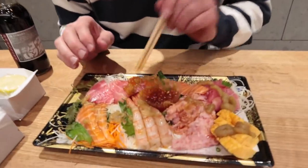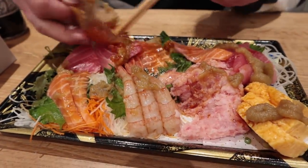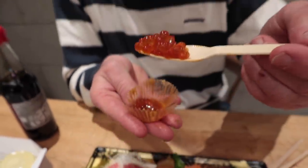Okay, last but not least is the ikura, or salmon roe. The best way to eat this is with a spoon. Down the hatch. It's popping, y'all — literally popping. Too much wasabi!